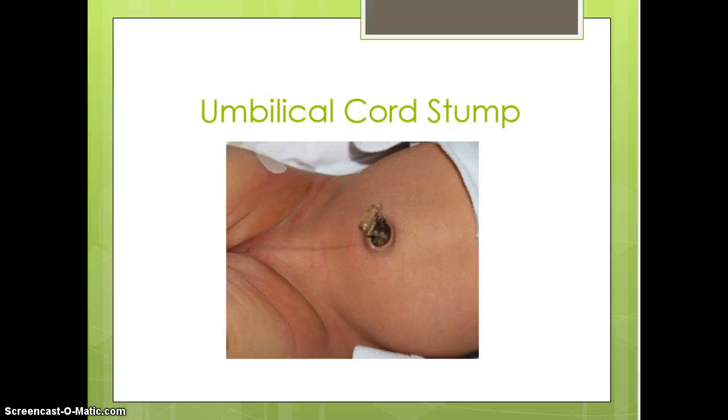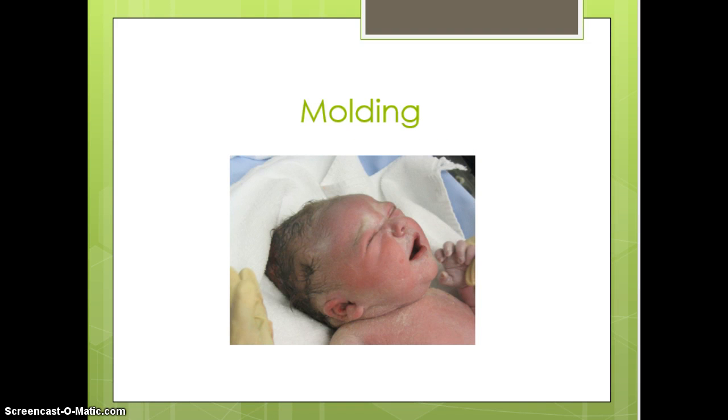The umbilical cord stump — you can see on this one we've removed the umbilical cord clamp. The stump will be dry and hard, as shown in this picture. For education, we may tell parents to clean it with alcohol wipes with diaper changes; otherwise just leave it open to air and it will dry up and fall off, usually between 10 and 14 days. There can be a little bleeding when it initially falls off, but as long as there's no profuse bleeding or foul or green drainage, there's nothing to worry about.